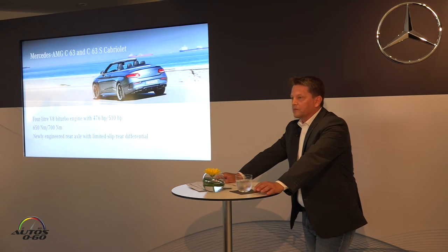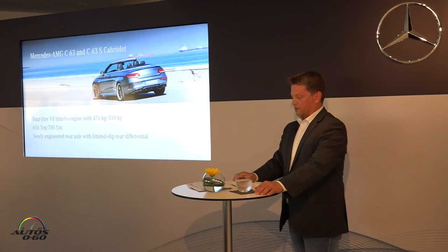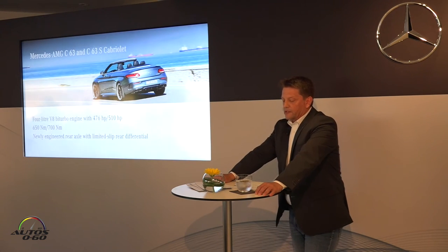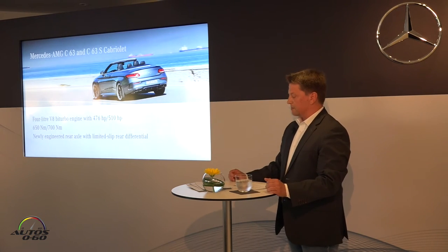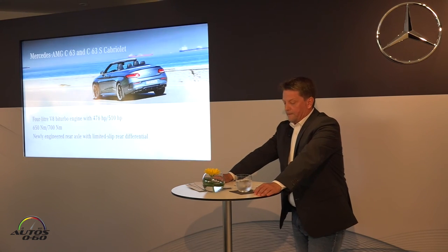But AMG wouldn't be AMG if there wasn't scope for even more, in the form of our Mercedes-AMG C63 and C63 S Cabriolet models. The design of the two performance models is even more distinctive. Hallmark 63 model features include a new body shell adding a total of 66 millimeters in width and 60 millimeters in length compared to the standard C-Class Cabriolet, and larger wheels.